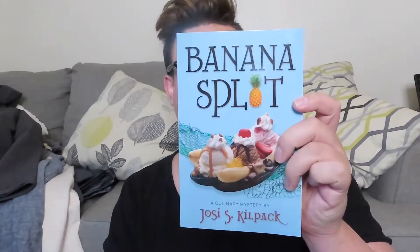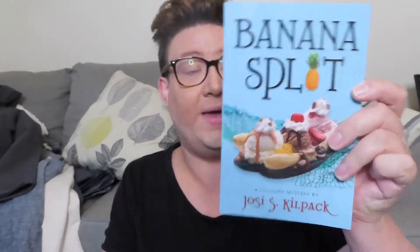Let's go ahead and get started with books. I got two books. The first book that I have is 'Banana Split' and this is a mystery by Josie Kilpack. She has a couple of other books that I have read. I'm currently reading her book 'Lemon Tart' and it is so good — she talks a lot about baking in this. If you know me at all, you know I love the murder mystery, so really excited to read this.